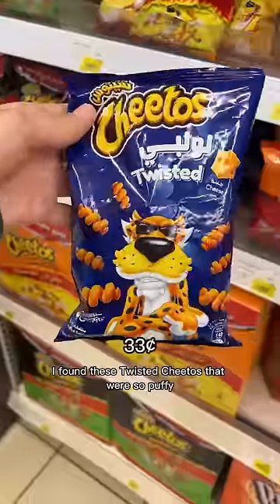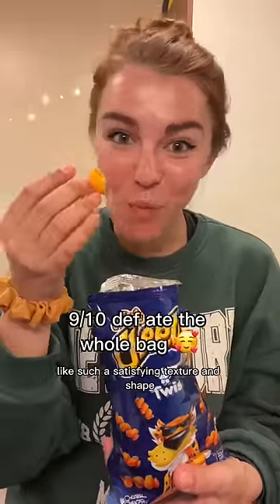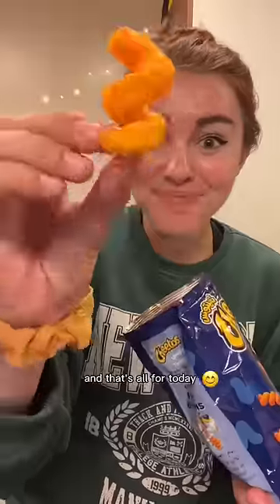I found these twisted Cheetos that were so puffy, like cheese puffs — such a satisfying texture and shape, and so cheesy. And that's all for today!